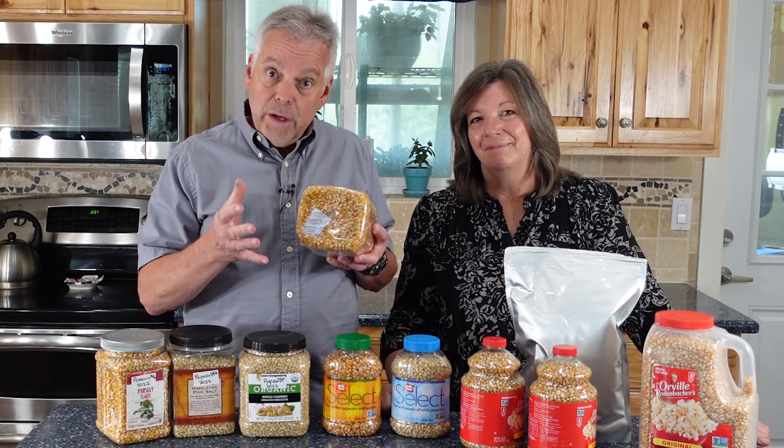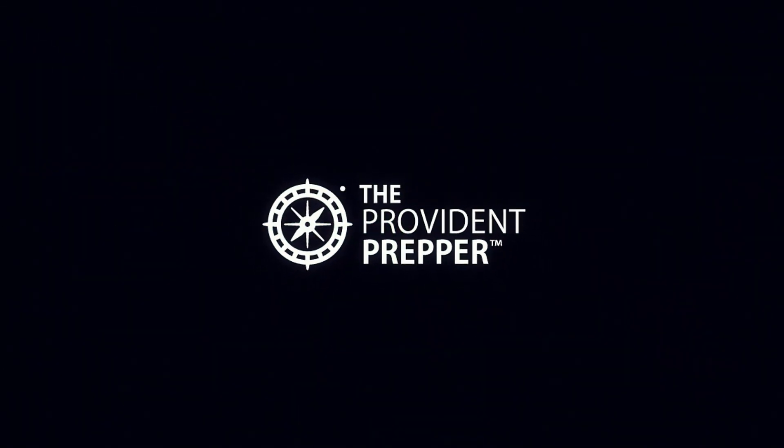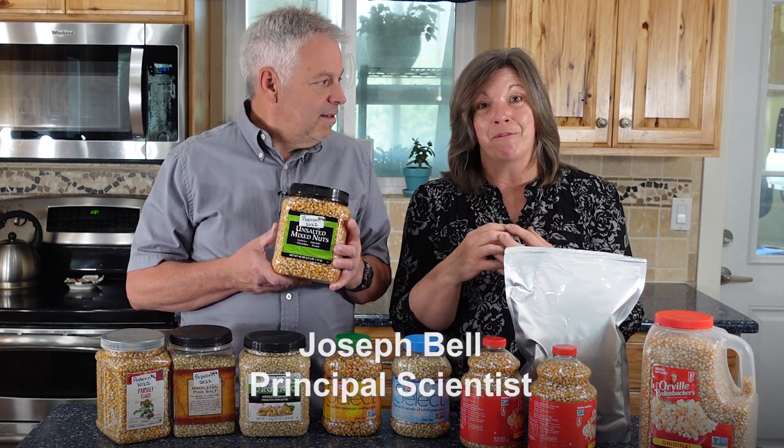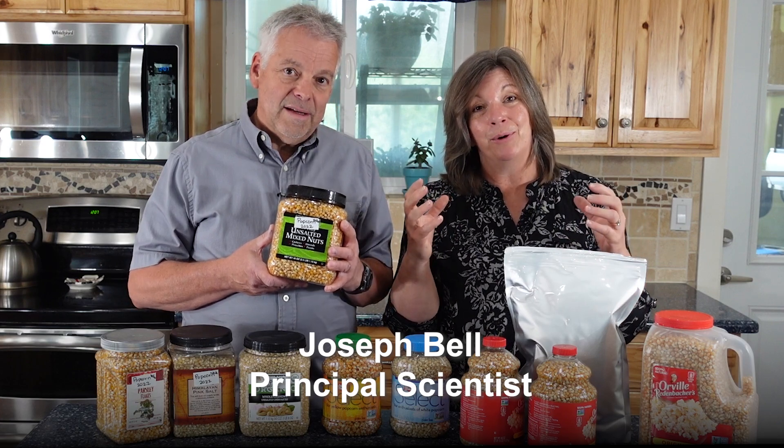Normally when we store dry goods, we want them to be 10% or less moisture. Popcorn is usually about 13 to 15%, and if we've stored it with an oxygen absorber, have we created a problem? This has been a real concern because botulism is a huge risk, and we want to make sure we keep our family safe. Check this out.